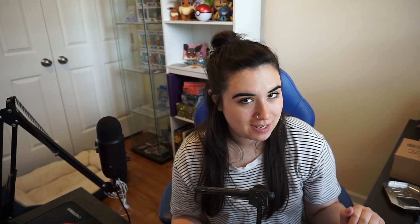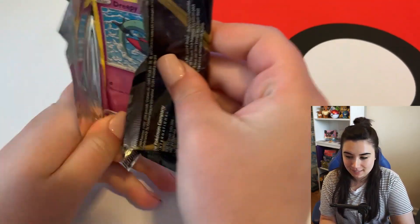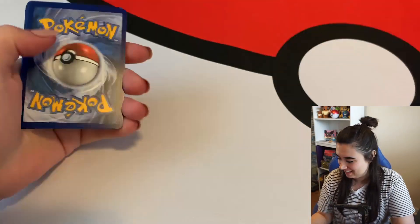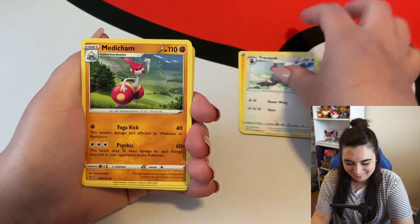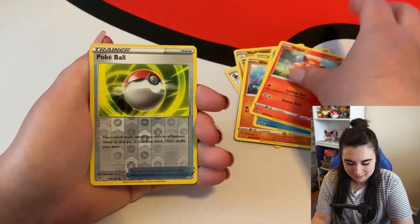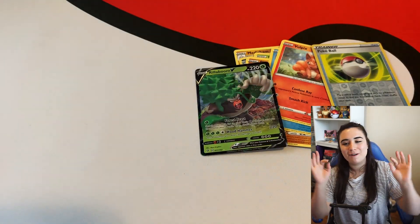Should we open a pack of Rebel Clash? One more pack — I think we should, even though that tin was freaking amazing. I want this to go out with a bang. It is a white code card, so we're hopefully going to end this video with an insane pull. We got a Rillaboom V — beautiful! If you enjoyed this video, give it a thumbs up, make sure you subscribe, and leave me a comment letting me know your favorite pull from this video. I'll see you guys in my next video!